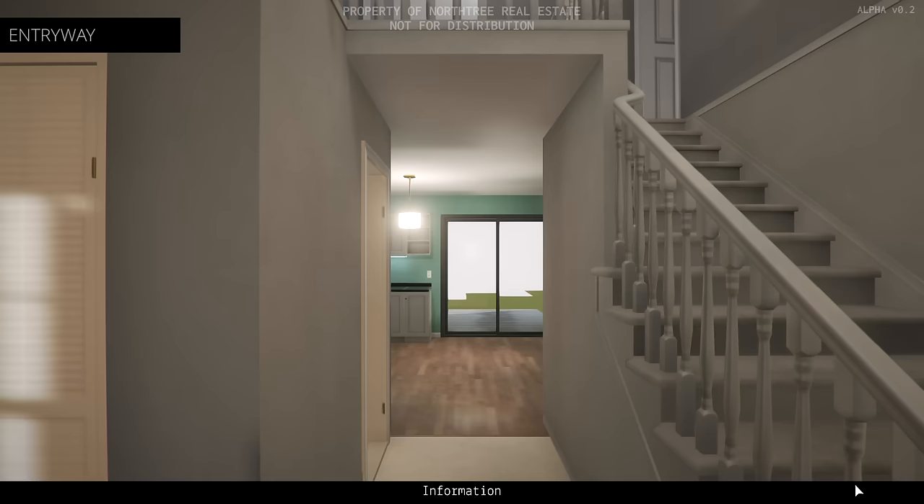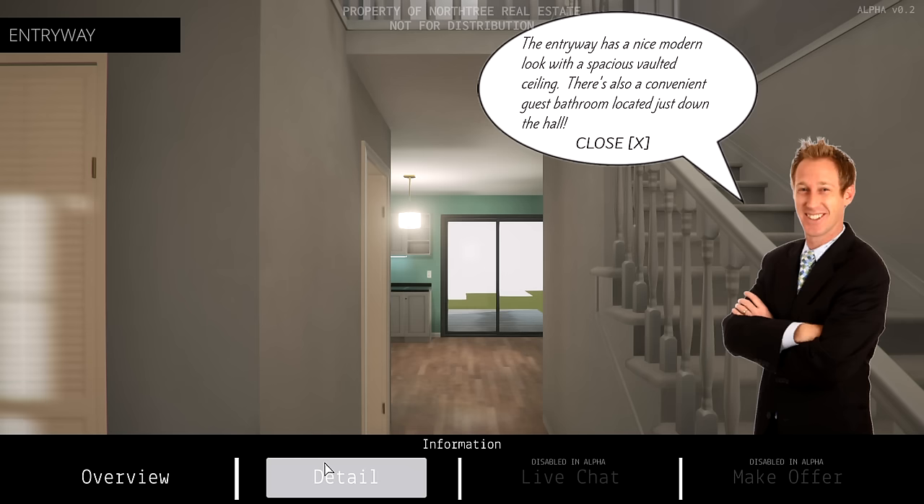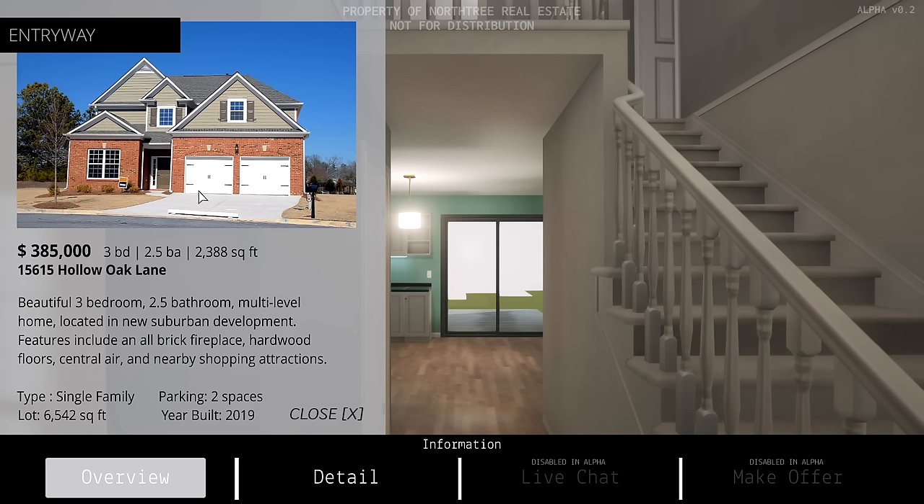Loading scan of Hollow Lake. There's a live chat and make offer option, though they're disabled at Alpha. Let's see the details: the entryway has a nice modern look with a spacious vaulted ceiling, and there's a convenient guest bathroom located just down the hall. Overview: three bedroom, 2.5 bath, 2,300 square feet. Looks a little bigger than 2,300 square feet — I guess you're not counting the garage. Beautiful three-bedroom, 2.5-bathroom multi-level home in a new suburban development. A little barren too.